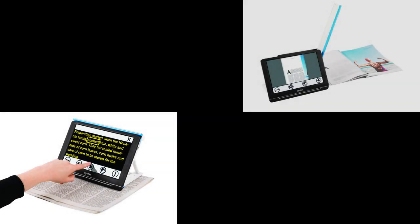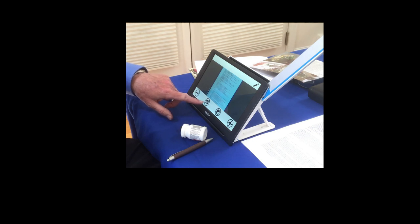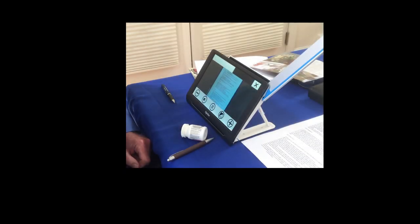This device also has what's known in the industry as OCR — optical character recognition, or text to speech. I can place my document underneath this arm, tap to my screen to find the camera, tap the camera, and it's going to take a picture of the document and convert that to speech.